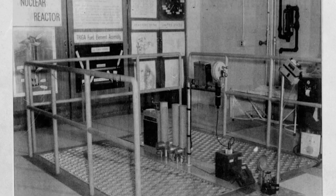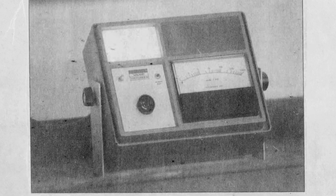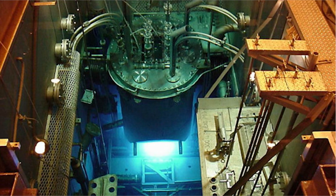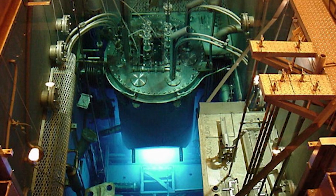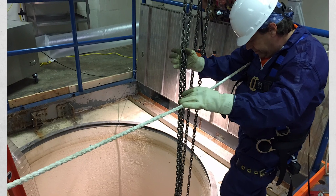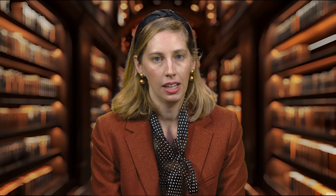The reactor at the Omaha VA Hospital remained in operation for 34 years. It was finally shut down in 2001 due to security concerns soon after the September 11th terrorist attacks. In 2016, workers decommissioned and dismantled the reactor. All radioactive waste was removed, and a final radiological survey confirmed that the site had been decontaminated.